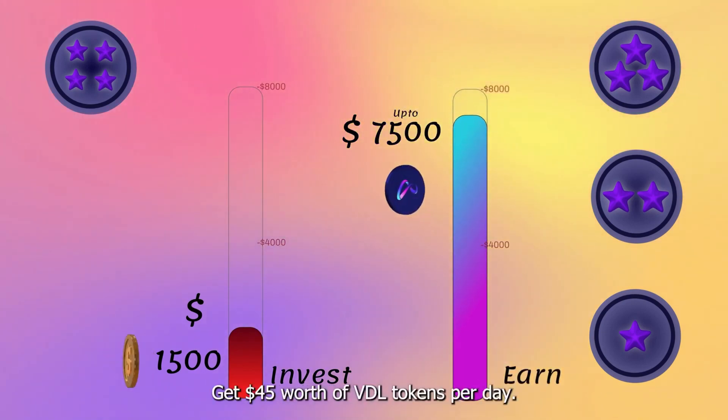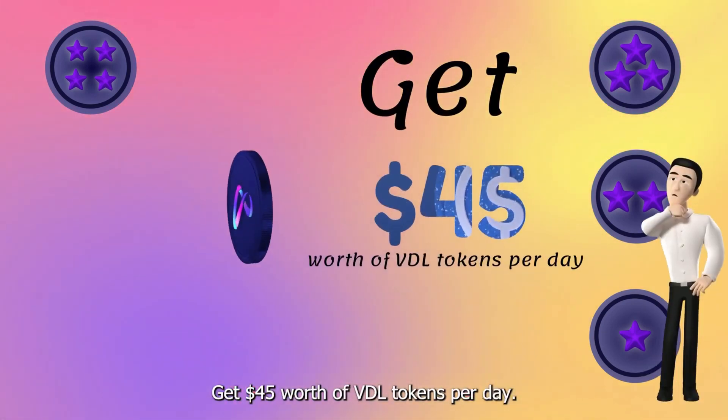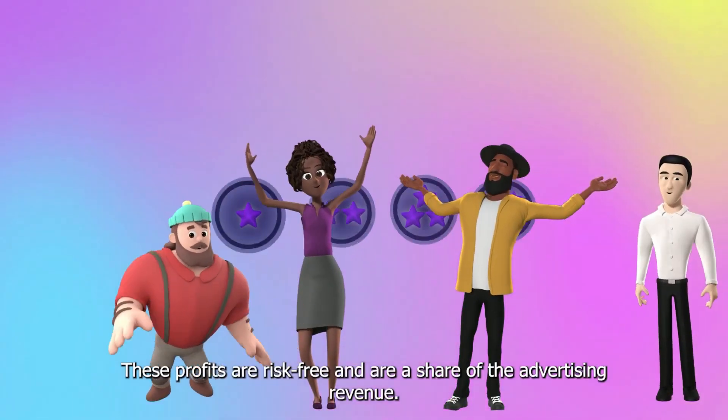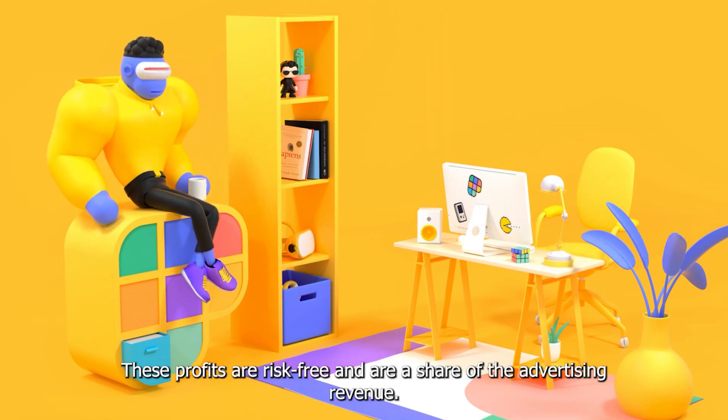Earn up to $7,500 worth of VDL tokens, and get $45 worth of VDL tokens per day. These profits are risk-free and are a share of the advertising revenue.